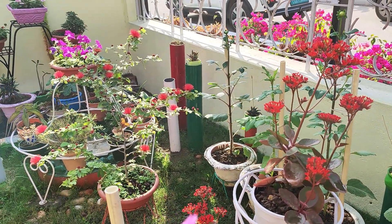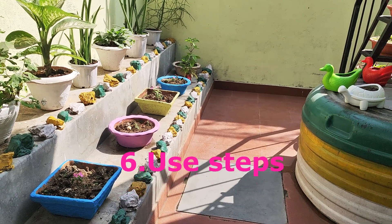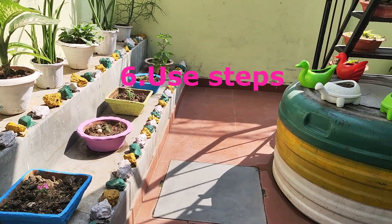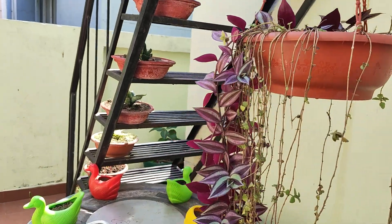Friends, proper arrangement is the basic tip. Look how I have kept my potted plants over the steps and over the staircase on my back side garden area.